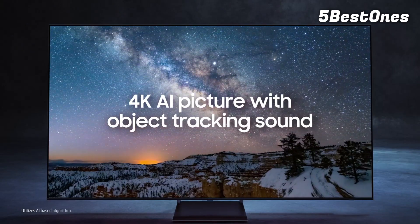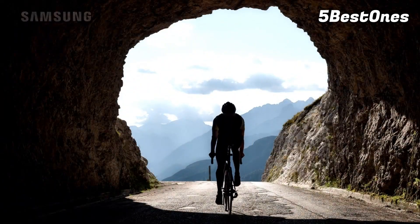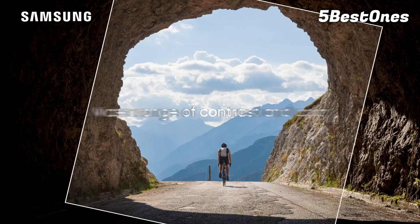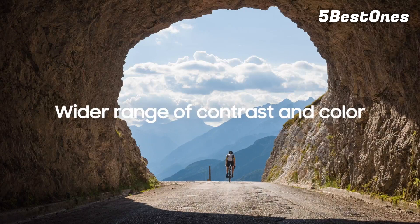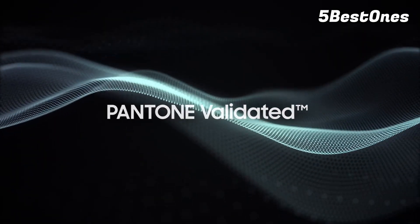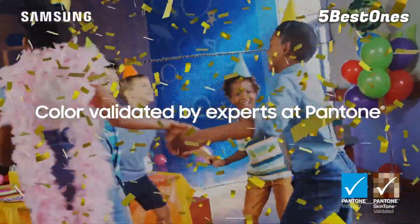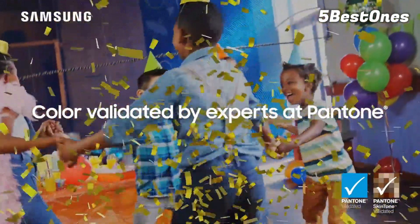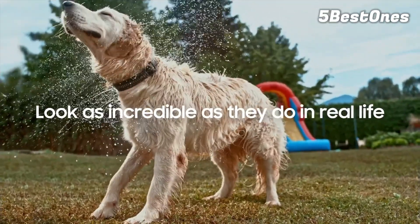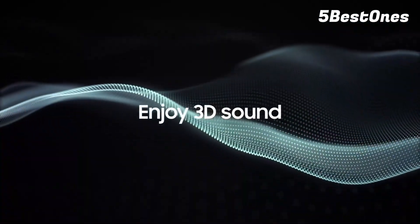HDR gaming on the Samsung is amazing, but it doesn't support Dolby Vision, although relatively few games support Dolby Vision anyway. It also looks great in bright rooms, with high peak brightness allowing it to easily overcome glare. Its viewing angle is incredibly wide, so it's a great choice for playing couch co-op or party games with friends sitting around the TV. All four HDMI inputs support 4K at 144Hz, so you can take full advantage of a PS5, Xbox Series X, or a recent PC GPU without compromising motion performance or input lag.